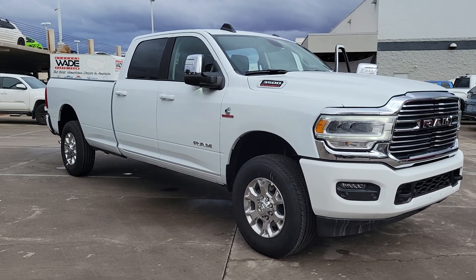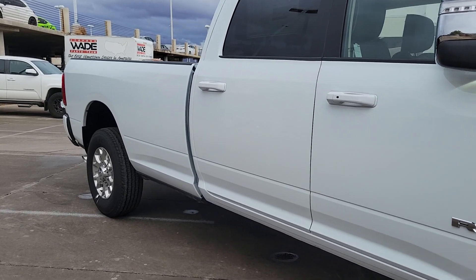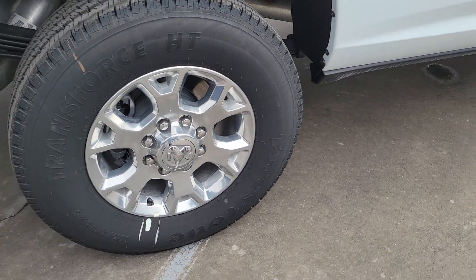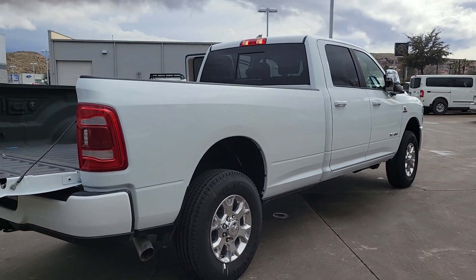You're gonna love the 2024 Ram 3500. Get the truck that maximizes power and strength. The Ram 3500 is designed to handle the biggest jobs with ease while keeping you comfortable and connected. These are just some of the great options this vehicle comes with.